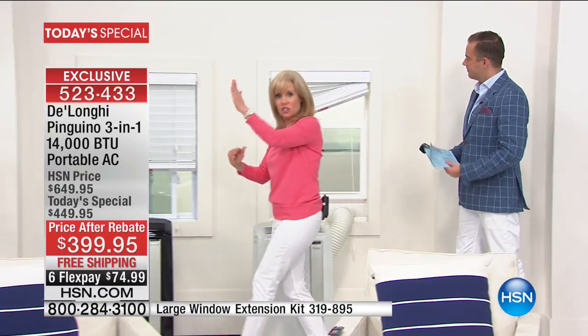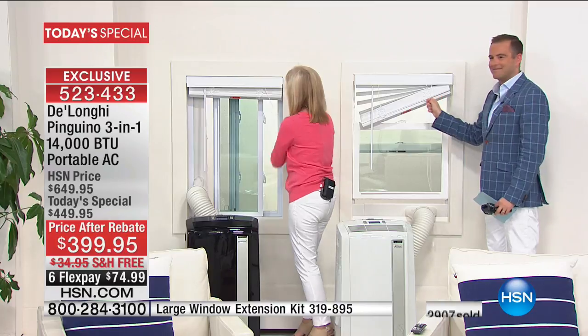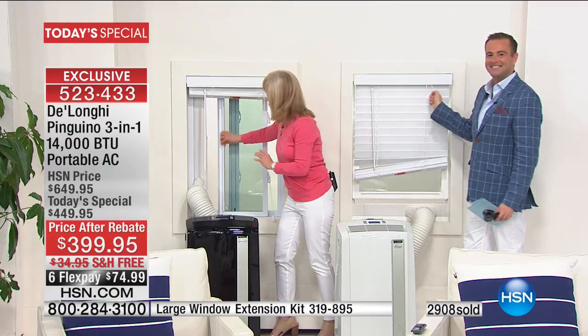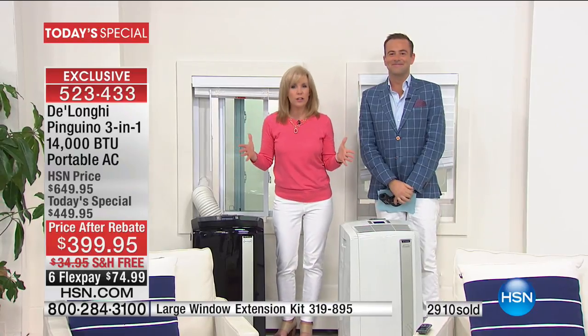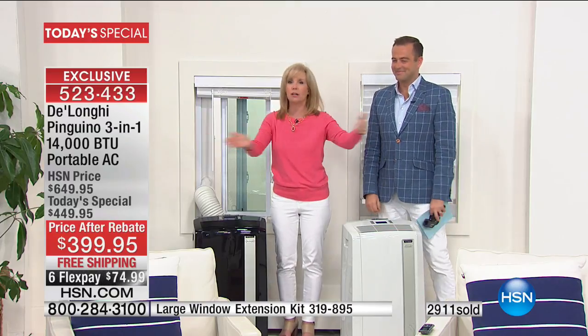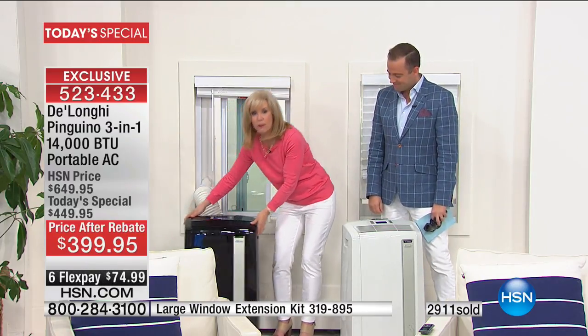For slider windows that go side to side, you just put the adapter vertical and you're good to go. It fits all standard windows, comes with everything, five-minute setup, no screwing required. And it's portable — you can move it from room to room, which makes it huge.